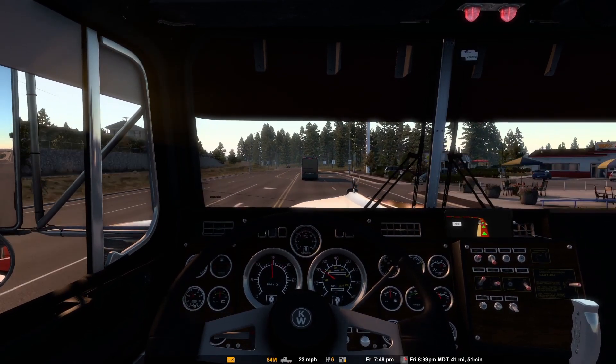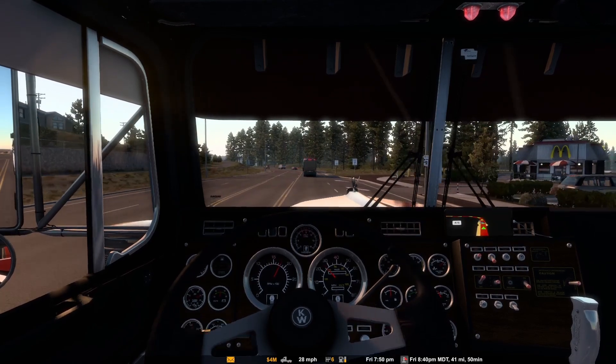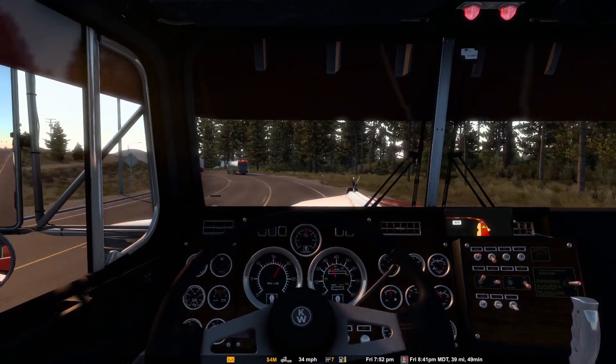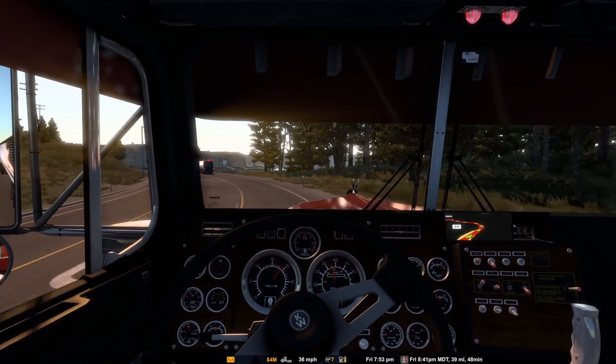It might just get dark enough for you guys to see the truck at night anyway. I might get to nighttime just in time before I finish this load.